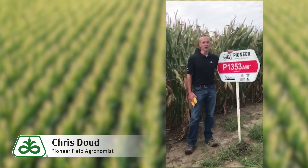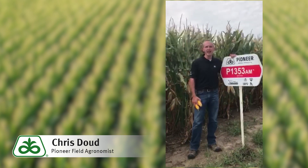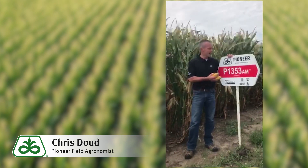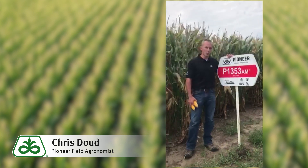Hi everybody, Chris Dowd, field agronomist for Pioneer reporting in southwest Iowa. We appreciate you taking the time to join us today as we spotlight P1353AM, one of our full season leading corn products.